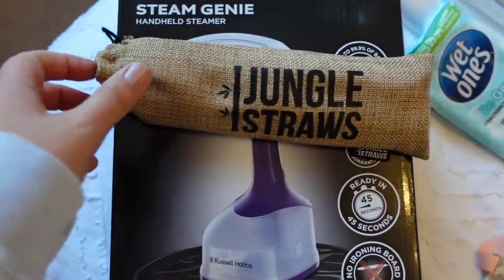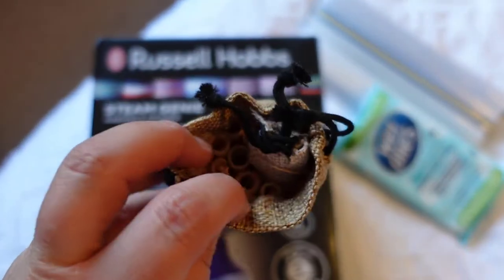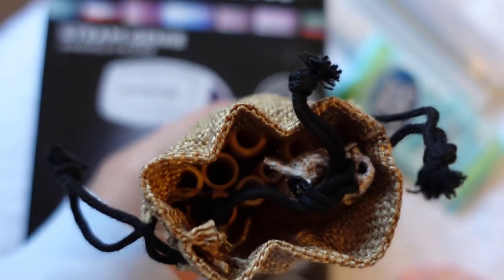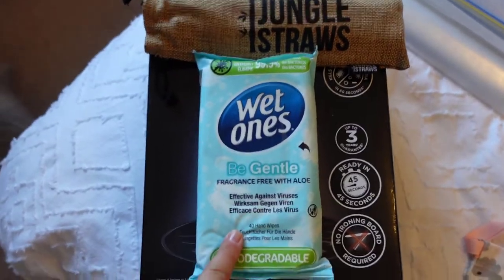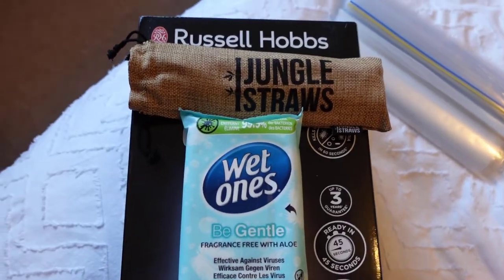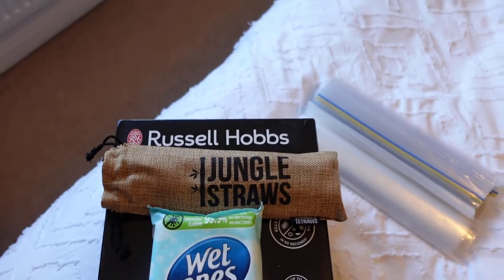Jungle straws — we've gone for a range. This is all from Amazon: different sized bamboo straws. We'll take a little bit of washing-up liquid and just use those around the park, so that'll go in the park bags. Wet wipes are going to be taken everywhere — we've seen loads of people use them on the plane and around the parks. We're each going to have a pack of those in our bags for obvious reasons.